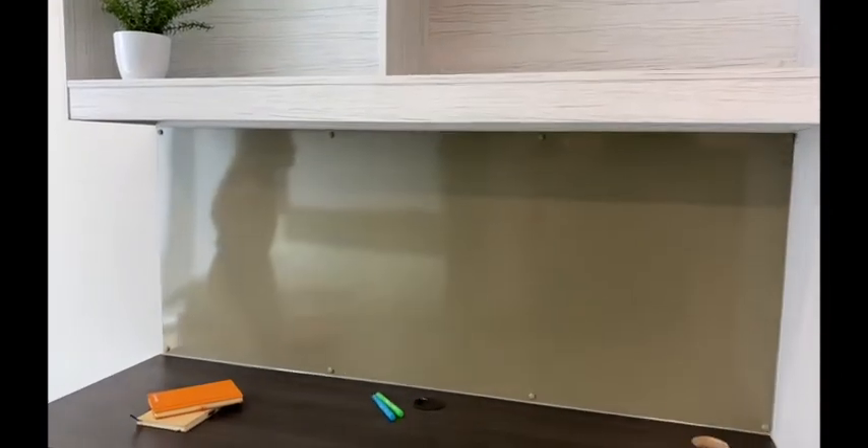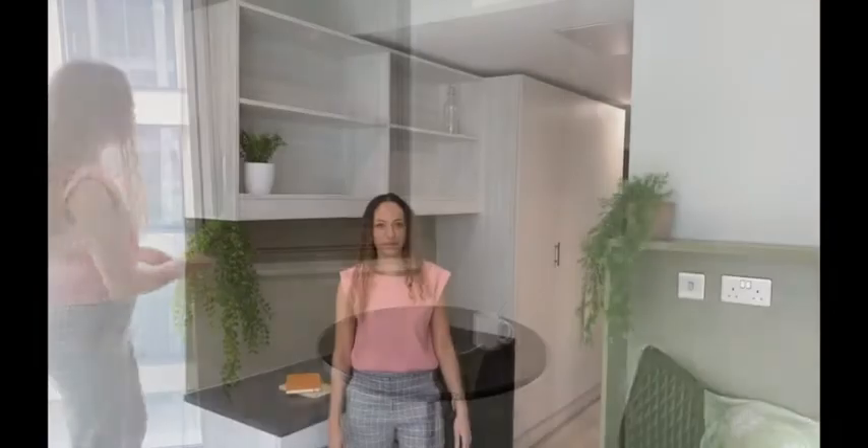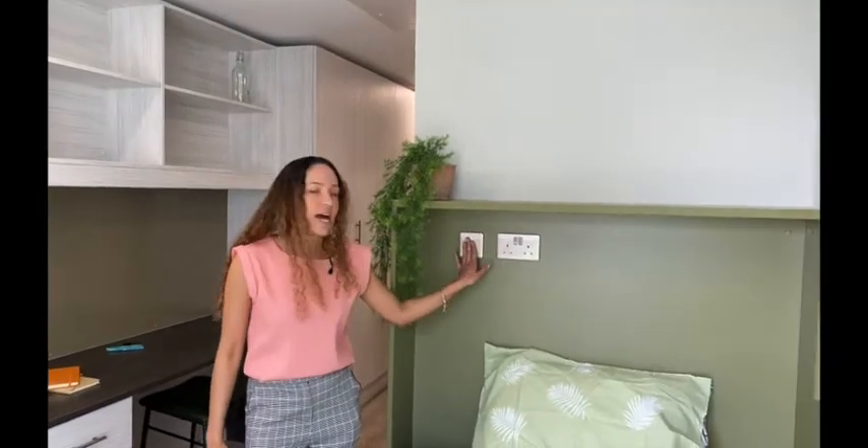Here is your private study desk area with lots of overhead shelving and three drawers underneath for storing everything that you need. Some of our classic studios have a dining table and a dining chair. Here is your small double bed, with two plug sockets above the bed.